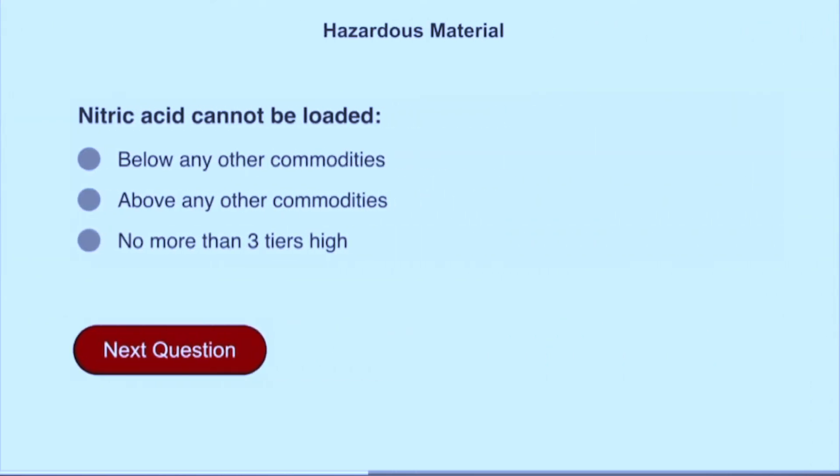Nitric acid cannot be loaded below any other commodities.